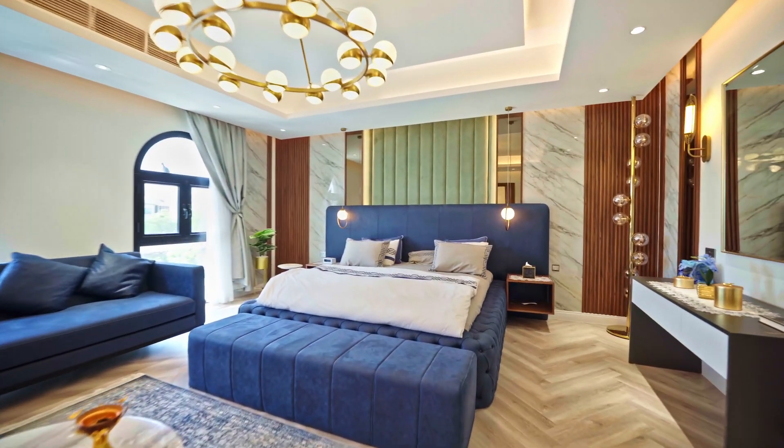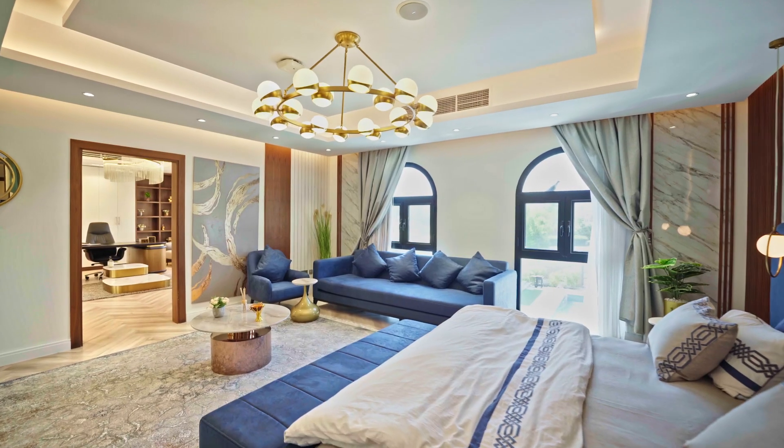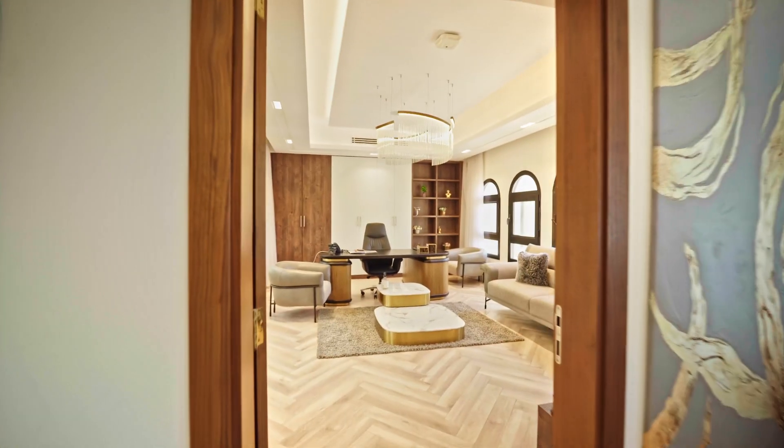This of course is the master bedroom, one of the largest bedrooms in this property. But what makes this one so special is that door right there — because as I open it, inside is a private office.